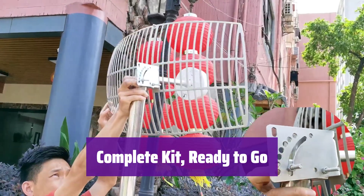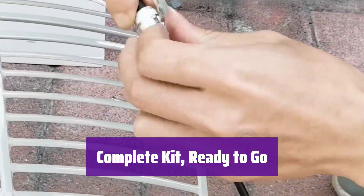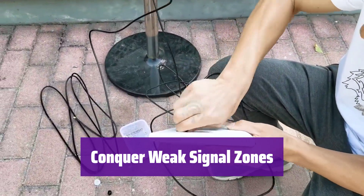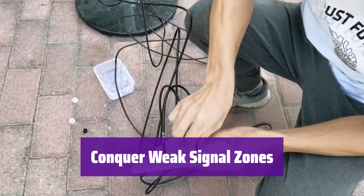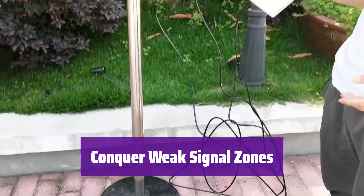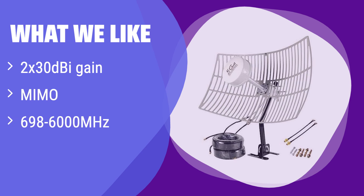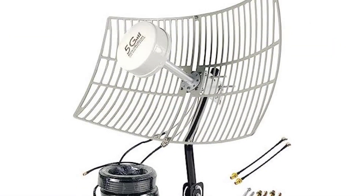The kit includes everything you need: two grid antennas, feed horns, mounting brackets, cables, and adapters — a comprehensive solution for superior signal reception. This antenna is ideal for both urban and rural areas, extending your network's reach and eliminating frustrating dead zones. Say goodbye to dropped calls and slow internet. What we like: This antenna provides exceptional signal amplification with its dual 30 dB gain and MIMO technology. Its broad frequency coverage ensures compatibility with a wide range of devices and carriers. What people say: It worked perfectly well with an existing cellular plan when connected to a 5G MiFi, enabling more than 250 Mbps download speed.